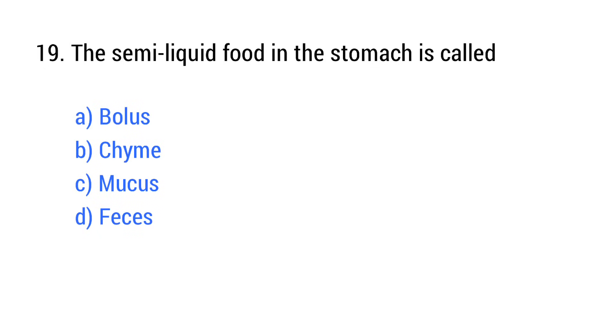Question number 19. The semi-liquid food in the stomach is called? The right answer is option B: Chyme.